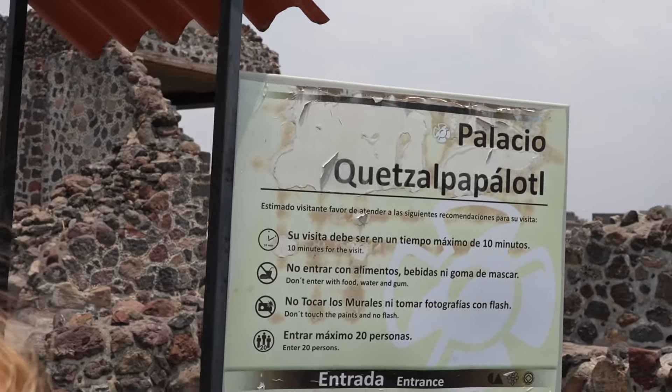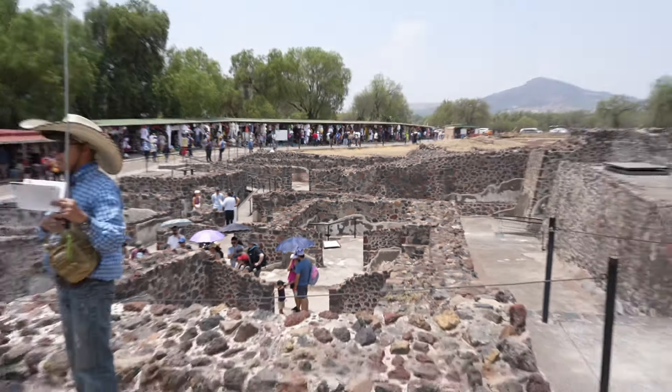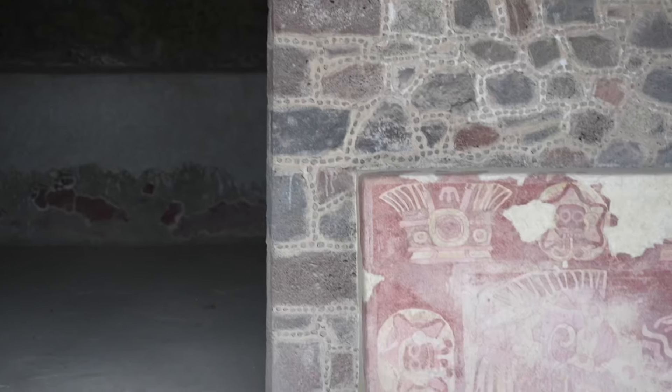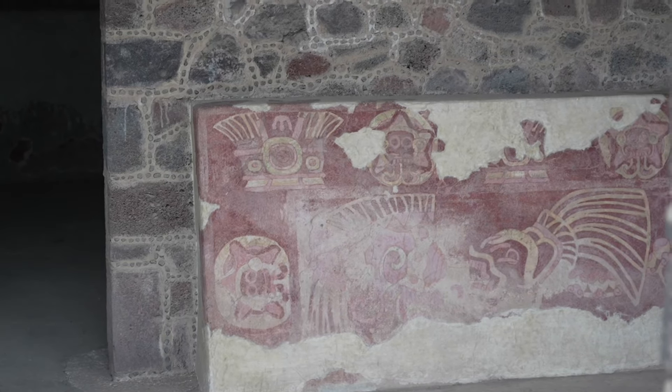Our final stop in Teotihuacan took us to the Palacio Quetzal Papalotl. Thought to be the home of a dignitary or a priest, these palatial ruins are home to more impressive frescoes and murals, including the Templo de los Caracoles Emplumados.